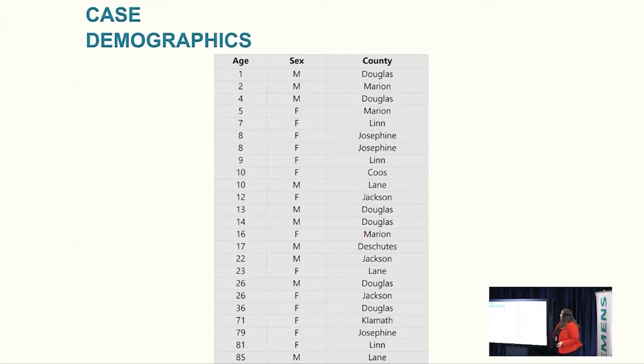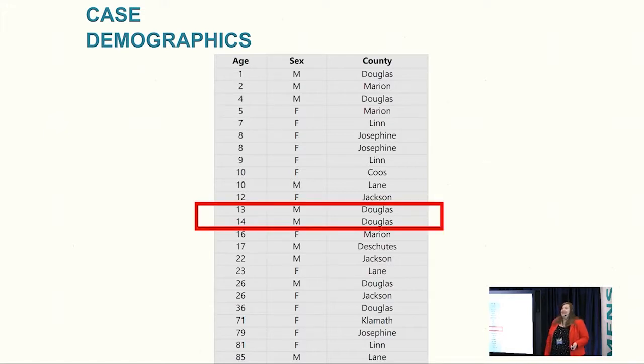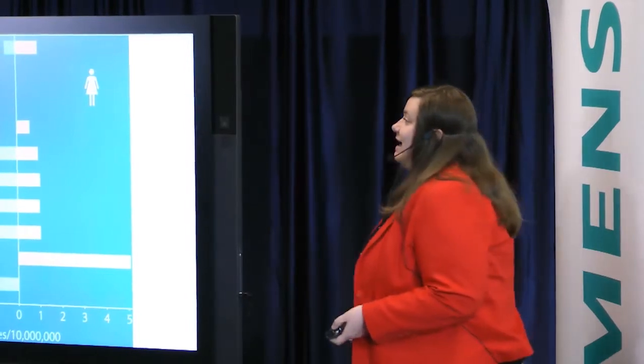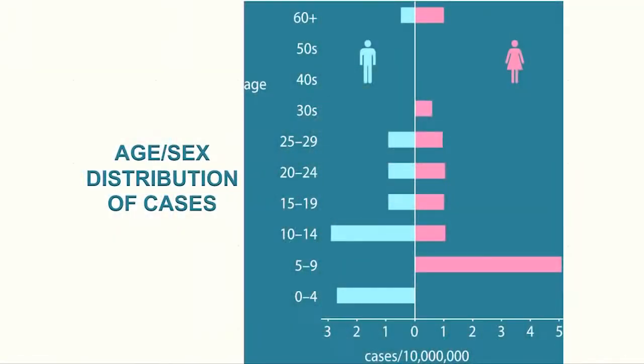This shot shows the demographics of our cases. Sometimes you see a larger age range than you would normally see in an outbreak. In this instance, our median age was 13 and a half years old, which is pretty young — middle school age. We had some cases on the further end of the spectrum, but most of our cases were children. This shot shows how they broke down in different age and sex groups — roughly even overall between male and female, but some age groups drift on either side.